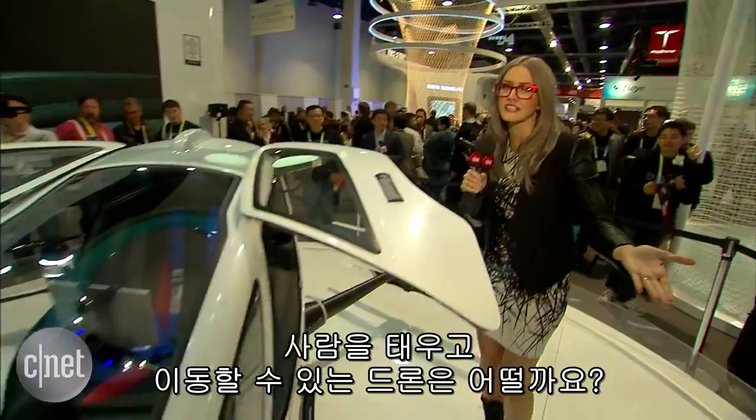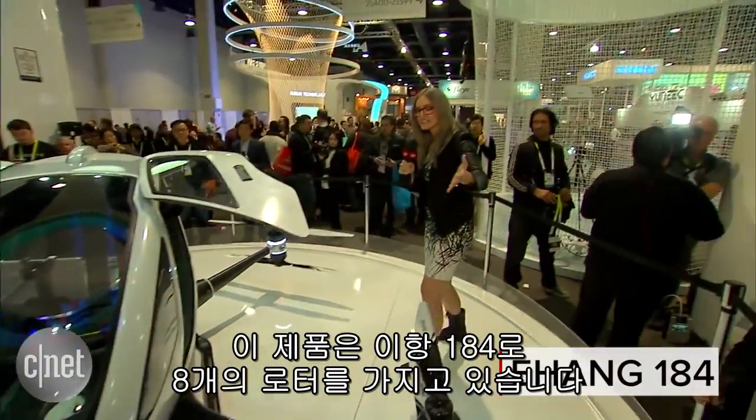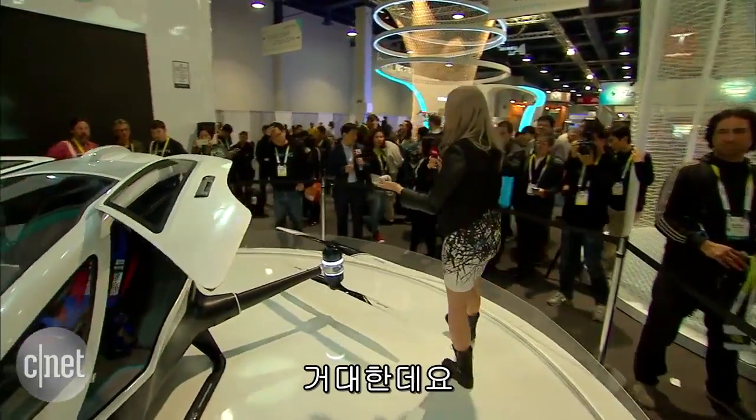Ashley Esqueda with CNET down here on the show floor in South Hall. Drones are a really big story at CES this year, but what about a drone that can carry a whole person in it? This is the Ehang 184. It has eight rotors, and they are humongous.